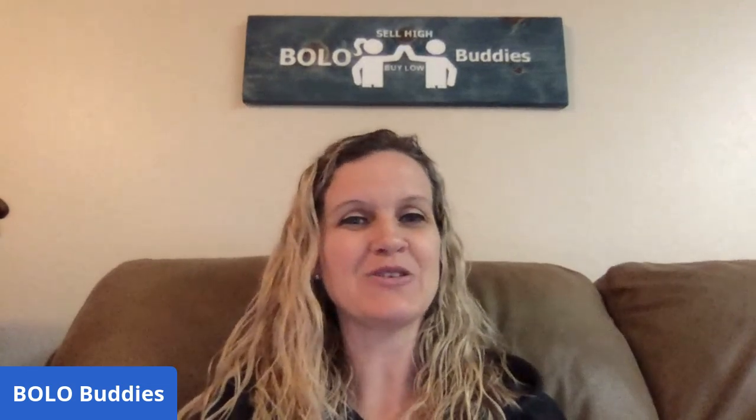Hey Bolo Buddies, thanks for watching! I have a featured seller video — she's a YouTuber named Jody, and her channel is Toy Addict. She has fantastic bolos, so I'm really excited. I've got a bunch of tabs pulled up and I'm going to tell you where she got each item, what she paid for it, and what it sold for. Most of these are toys, which is an area I'm hoping to expand into on eBay and Mercari.